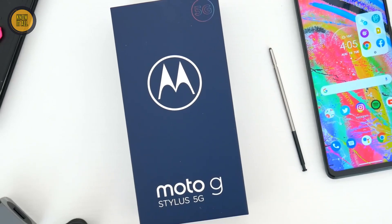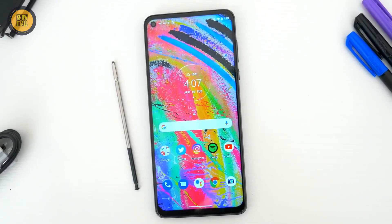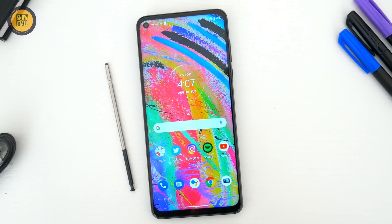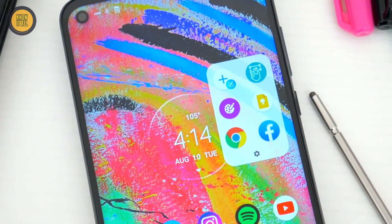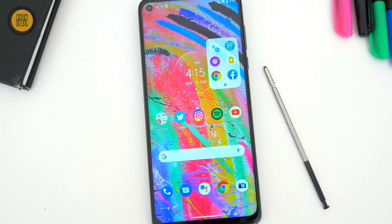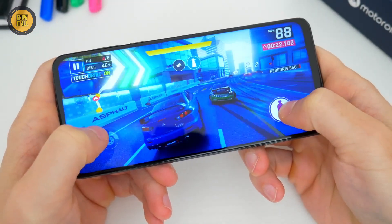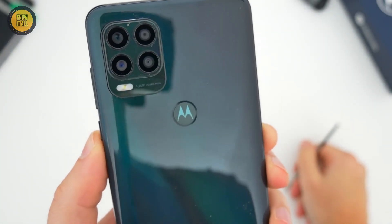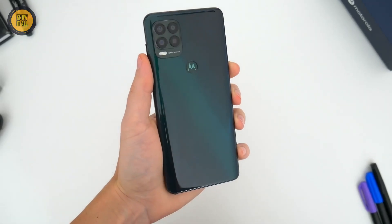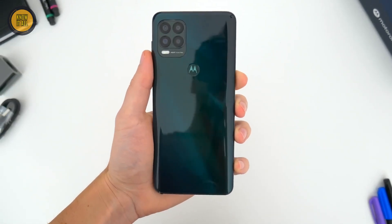Equipped with a Qualcomm Snapdragon 778G processor and 6GB of RAM, it ensures snappy performance. The 6.8-inch AMOLED display with a 120Hz refresh rate and 1080x2400 resolution offers a stunning visual experience. With a 50MP main lens, 8MP ultra-wide, 2MP macro, and 2MP depth sensors, you can unleash your creativity with photography.